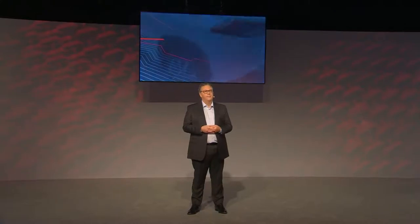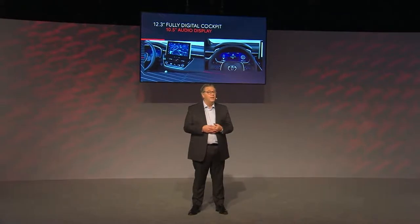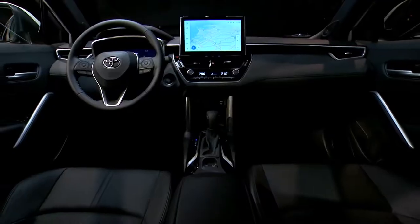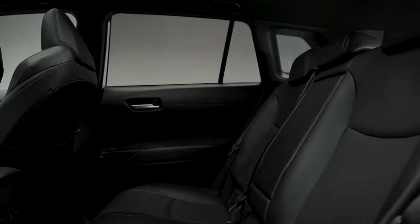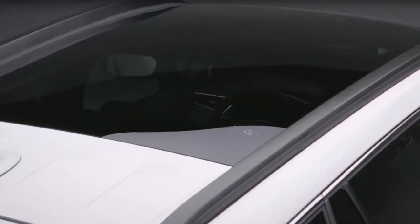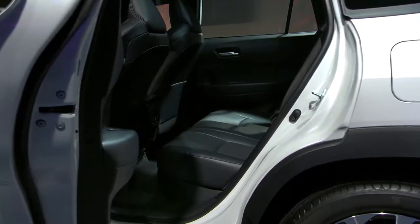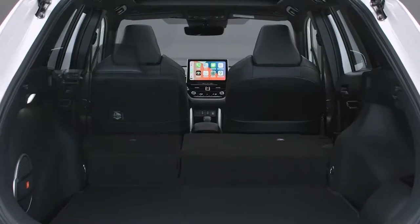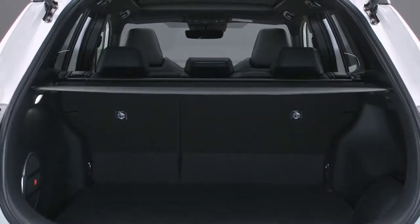Looking inside, the 12.3-inch fully digital combi meter and the 10.5-inch multimedia display are unique to Europe. You find an airy, spacious environment with good head clearance and plenty of rear seat space for a growing family. The big panoramic sunroof further enhances the overall impression of roominess. The large door apertures make it easy to get in and out, even when carrying a child. Boot storage is good and the load space combines a low access height with wide door opening, making it convenient for loading large objects like a pram or a kid's bicycle.